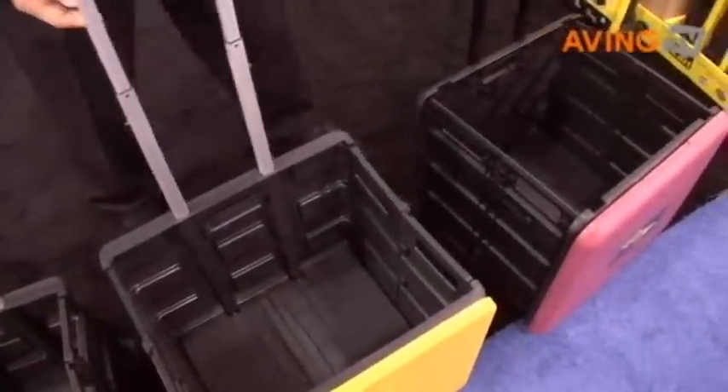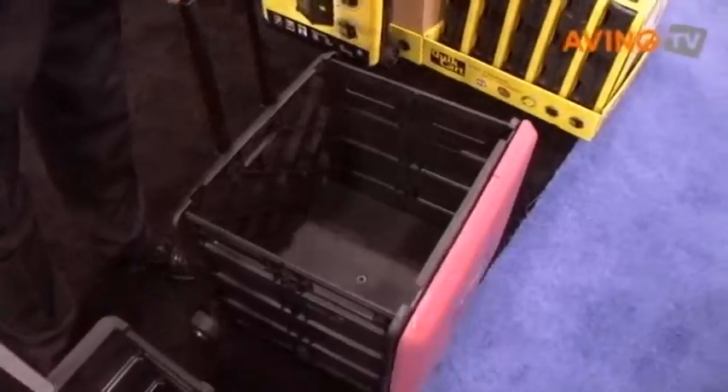We have three different models in the Quick Cart range: the Ultra Compact, which is our smaller model; the original Quick Cart, which is what we started the company with; and the Rolls Royce of the range, the Quick Cart Extra.